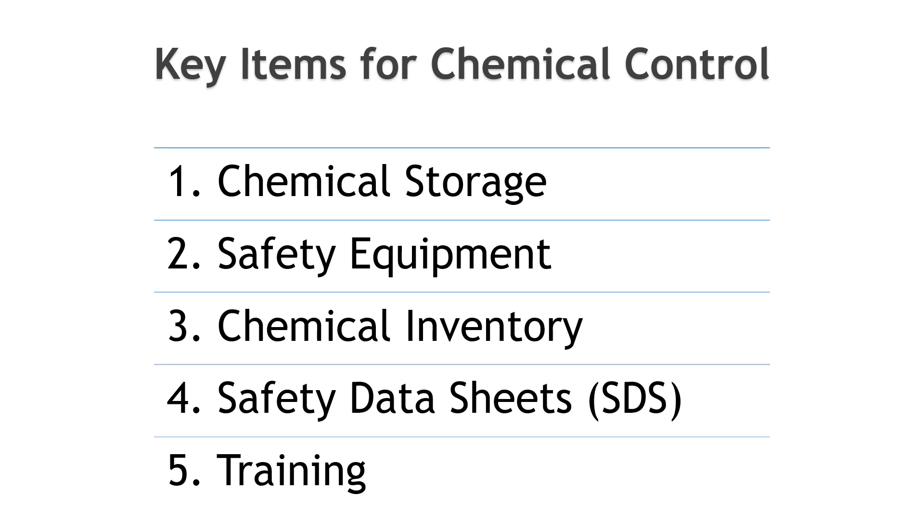1. Chemical storage: secure, well-ventilated areas with proper shelving and labeling. 2. Safety equipment: ensure that personal protective equipment is available and used by employees handling chemicals. 3. Chemical inventory: maintain an inventory of all chemicals on site. 4. Safety data sheets: keep up-to-date safety data sheets for all chemicals used. 5. Training: regular training for staff on chemical handling and safety. These items will be explained in more detail shortly.